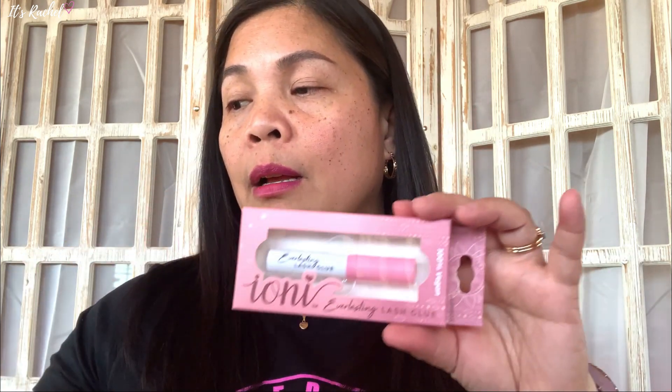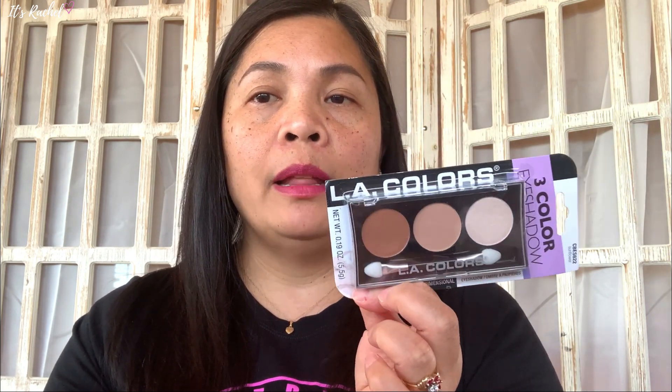This one is Ionic Everlasting lash glue — it says it's 100% vegan. I don't really need this one because there's already glue on the lashes, but I have another glue for eyelashes. And I also have this three-color eyeshadow palette from LA Colors.